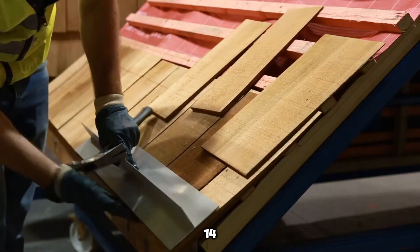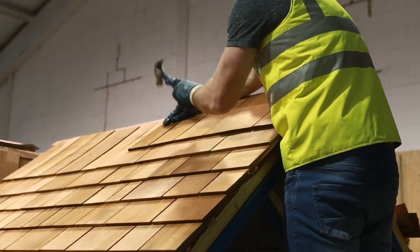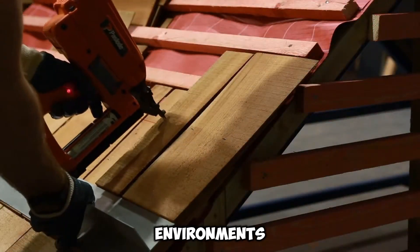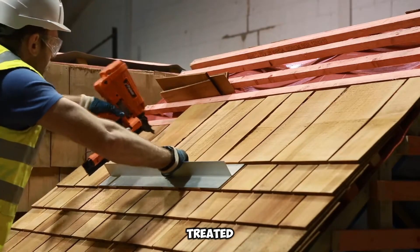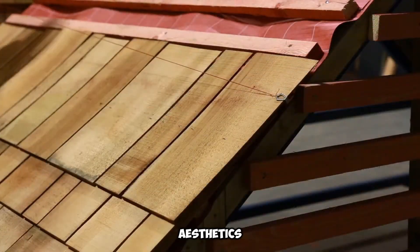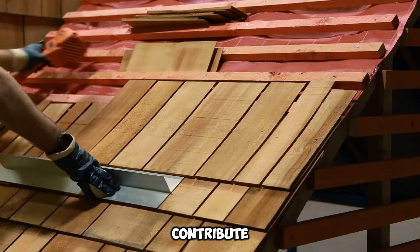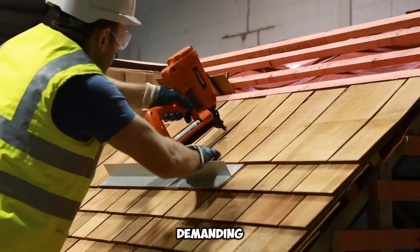Designed for roofs with a minimum pitch of 14 degrees, Marley Timber Shingles eliminate the need for additional treatments under standard conditions. With a robust lifespan of nearly five decades, they offer a long-term roofing solution that blends durability with visual elegance. However, in environments characterized by high humidity or susceptibility to wood-boring insects, opting for specially treated versions enhances resilience. The installation process relies on standard stainless steel nails that provide a secure hold.